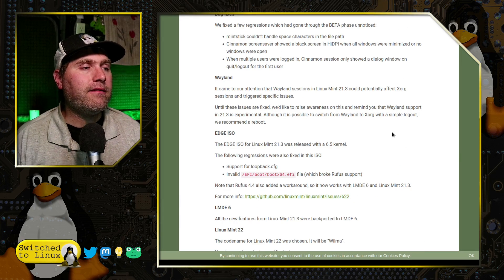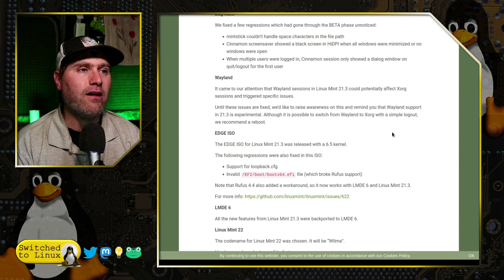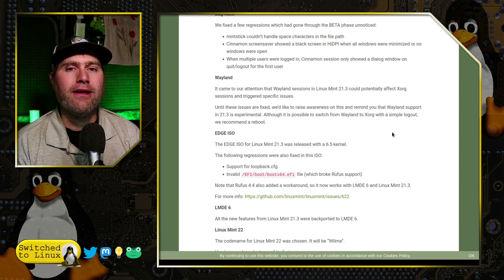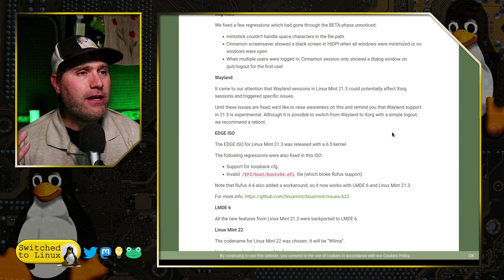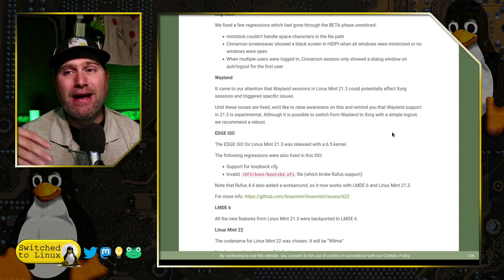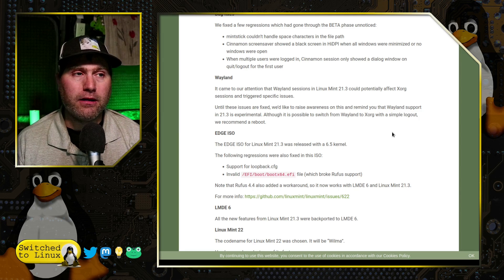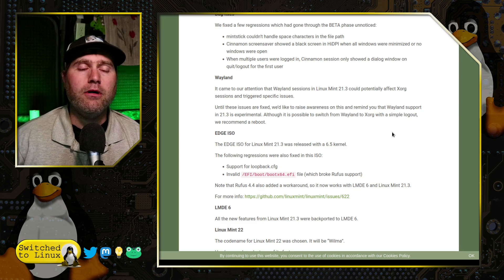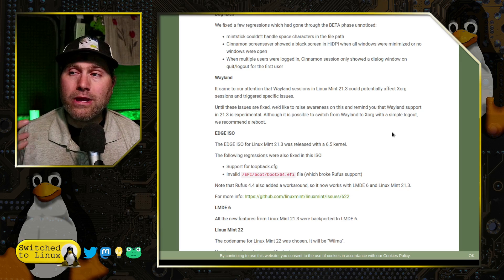There was also a Wayland issue — this might be some of the Wayland issues I experienced during my first testing of Wayland on Cinnamon. What happened is it would cause issues on X even if you were not using X. So if you ran into a problem on Wayland and then logged out to log back in under X, the problems would still manifest. They say if you're running into that, until it's resolved, go ahead and reboot the system and that should clear everything out.